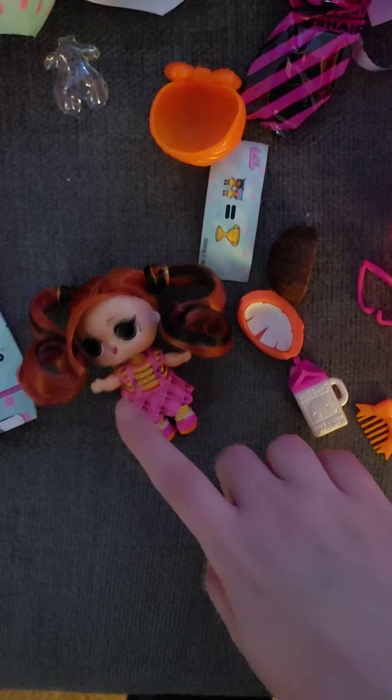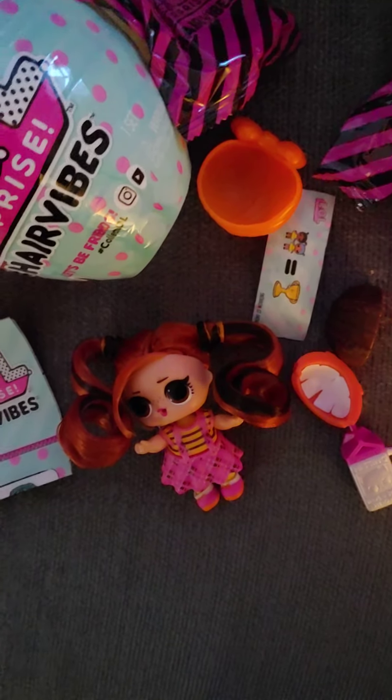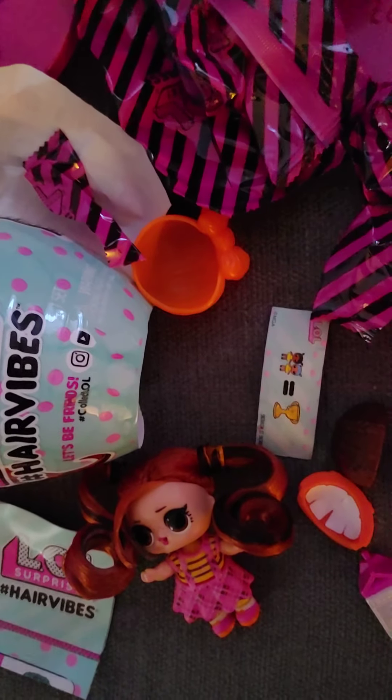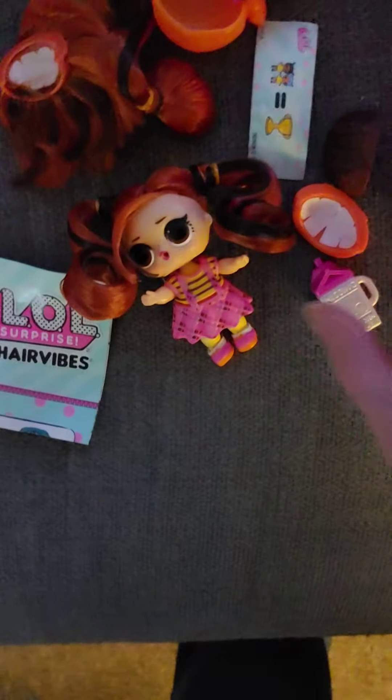I got the peanut butter doll, which I didn't get last time, so that's really good. I opened all of her bags — she comes with hair pieces, her outfit, her bottle, and things like that. She's cute!